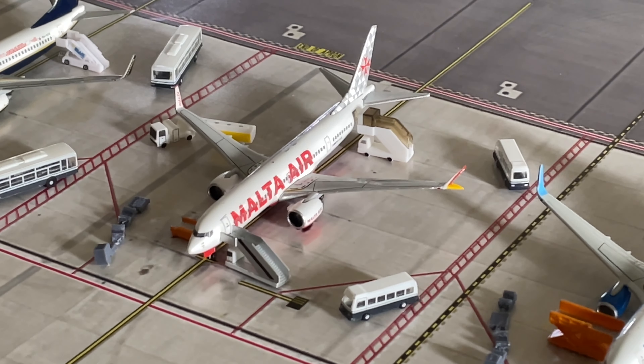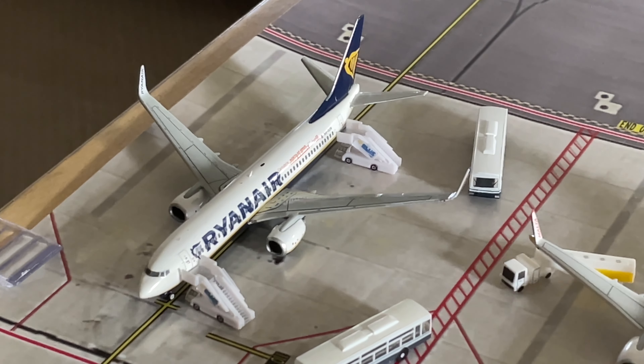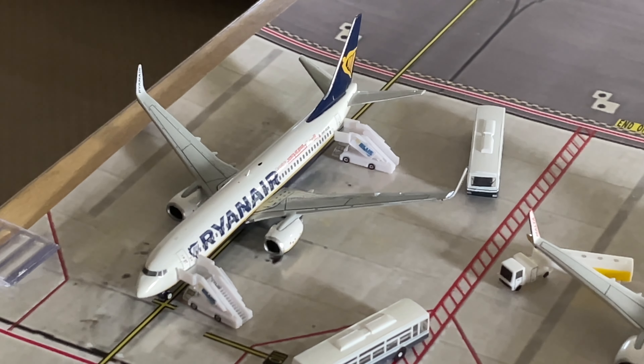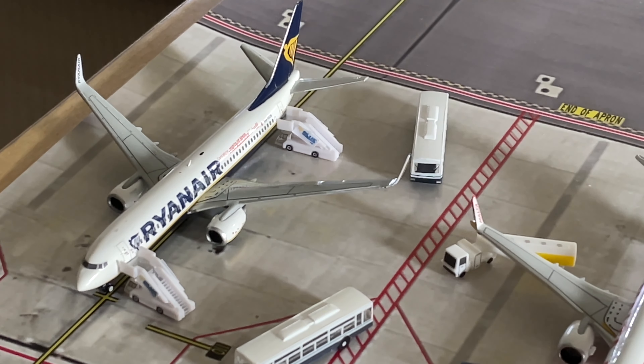We then have another Moto Air Boeing 737 MAX 8. After this is serviced it'll be heading out to Prague. And lastly we have a Ryanair Boeing 737-800 in the Cantabria Infinita livery, and this will be heading out to Newcastle.